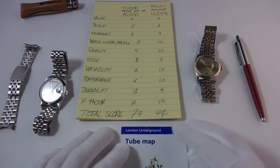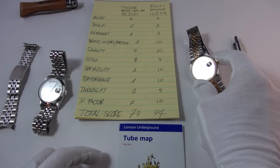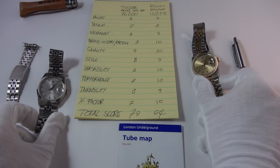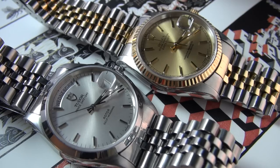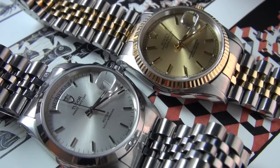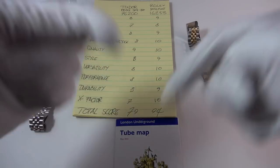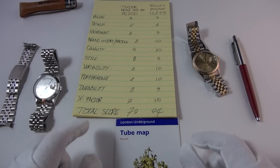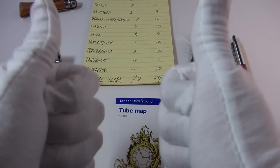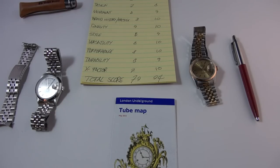The final scores: 94 for the Rolex Datejust and a respectable 79 for the Tudor. Despite the Rolex costing twice as much, is it twice the watch? Probably not. But it certainly scores higher. Please let me know your scores in the comments — which watch would you choose? Thank you very much for watching, please like if you enjoyed it, and I'll catch you in the next one.